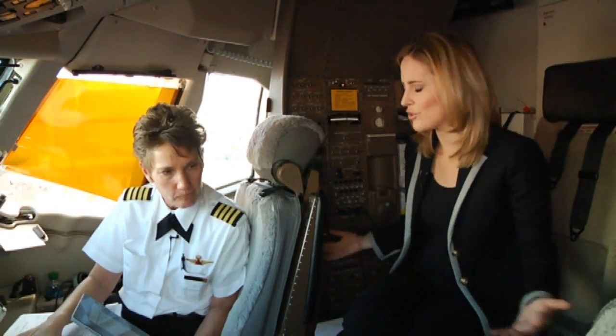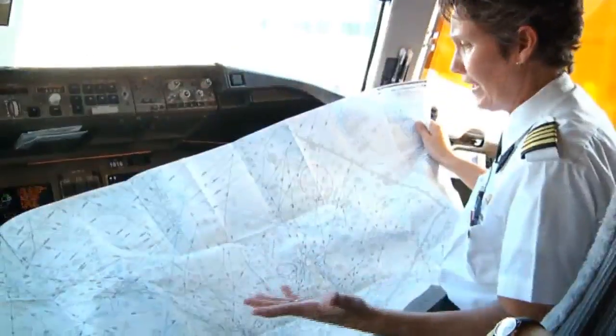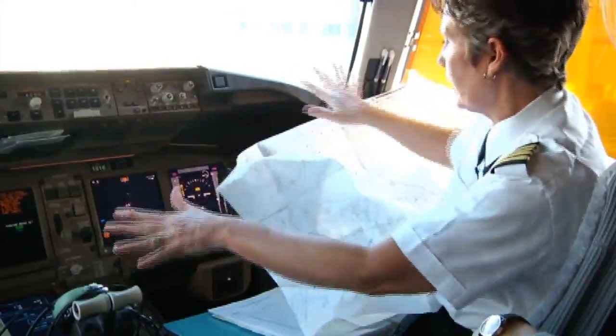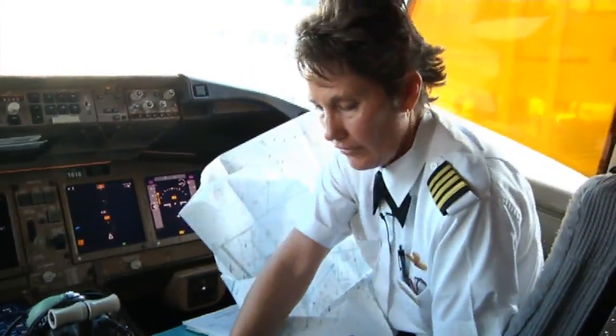How much of the flight do you think you've had papers spread across the cockpit? Oh, the whole flight. But now I don't have to have this all over the place — I can just look at it right on my tablet. Instead of it blocking my view, I've got it right here.